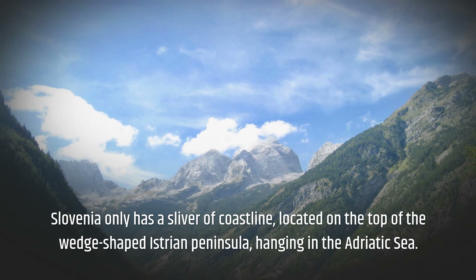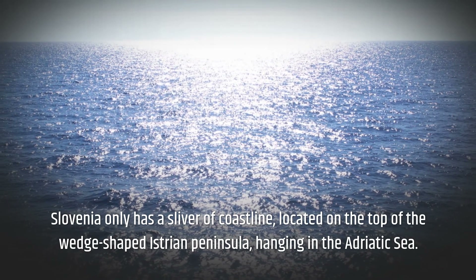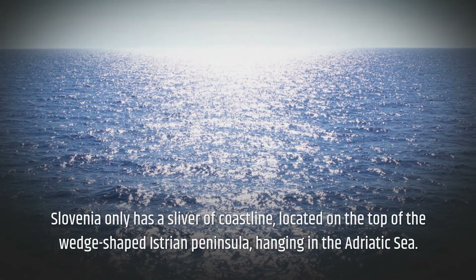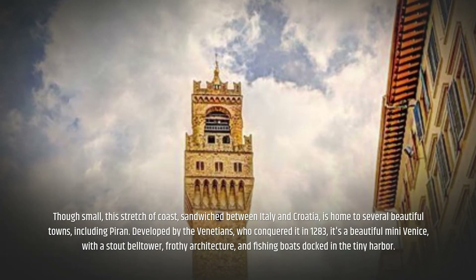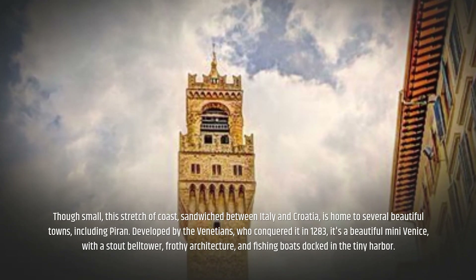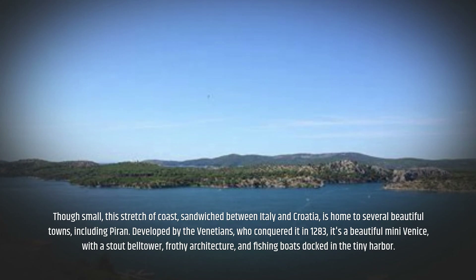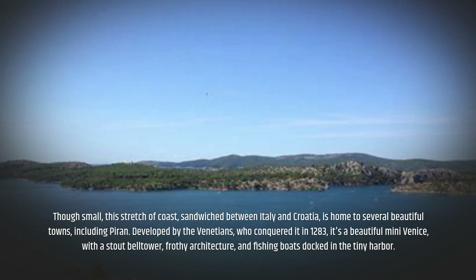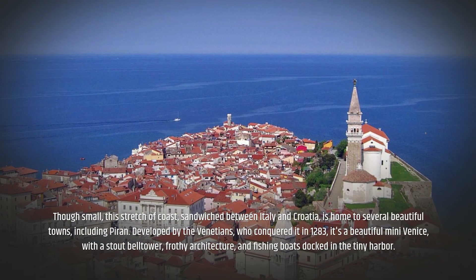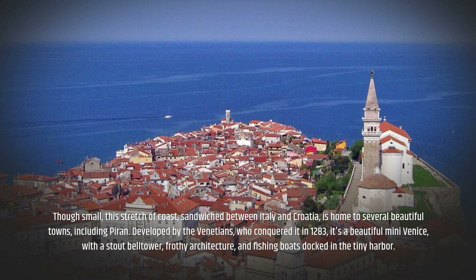Slovenia only has a sliver of coastline, located on the top of the wedge-shaped Istrian peninsula hanging in the Adriatic Sea. Though small, this stretch of coast — sandwiched between Italy and Croatia — is home to several beautiful towns, including Piran. Developed by the Venetians, who conquered it in 1283, it's a beautiful mini-Venice, with a stout bell tower, frothy architecture, and fishing boats docked in the tiny harbour.